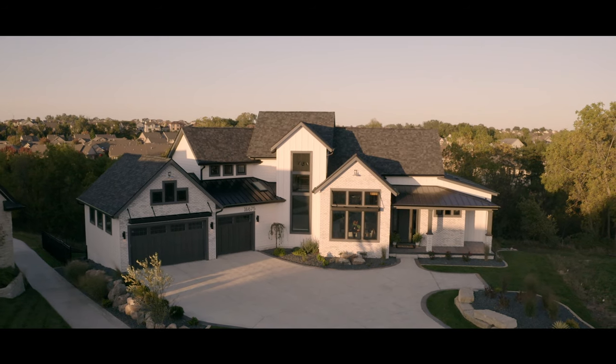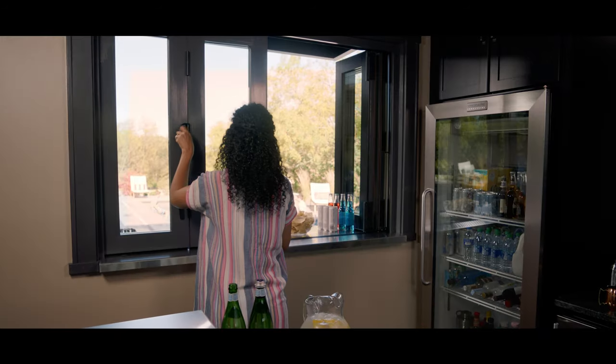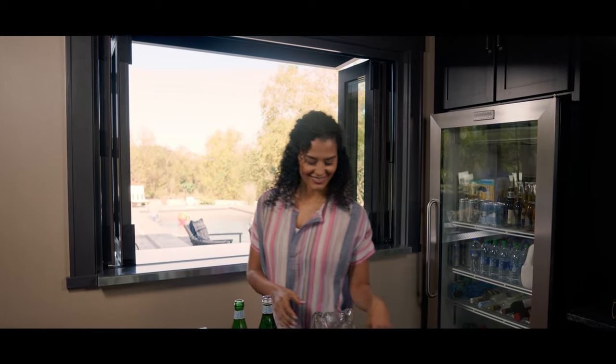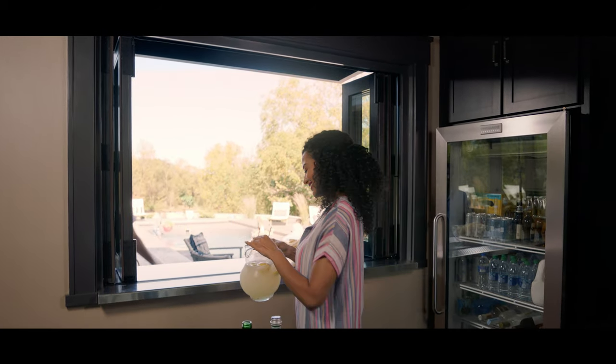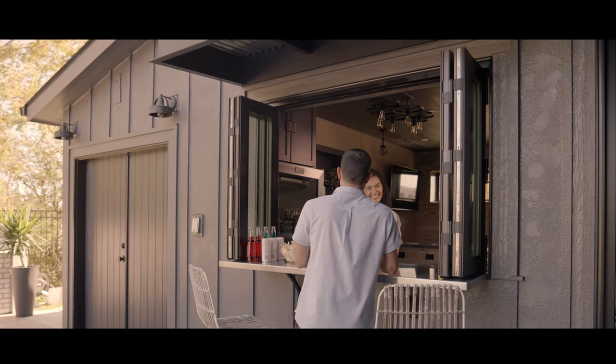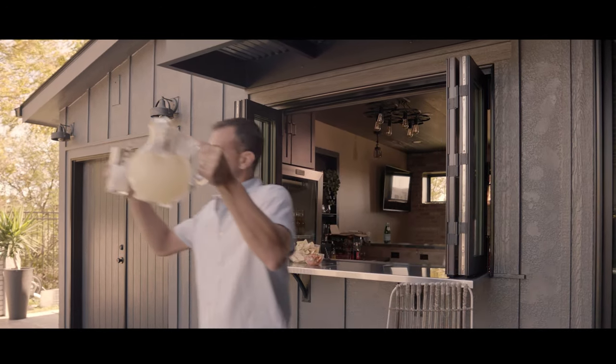Your living space doesn't have to stop at the walls of your home. With stunning Pella bifold windows and patio doors, you can extend your living space beyond your walls. It can be used as a pass-through window over an outdoor bar, providing you with the flexibility and convenience you're looking for.